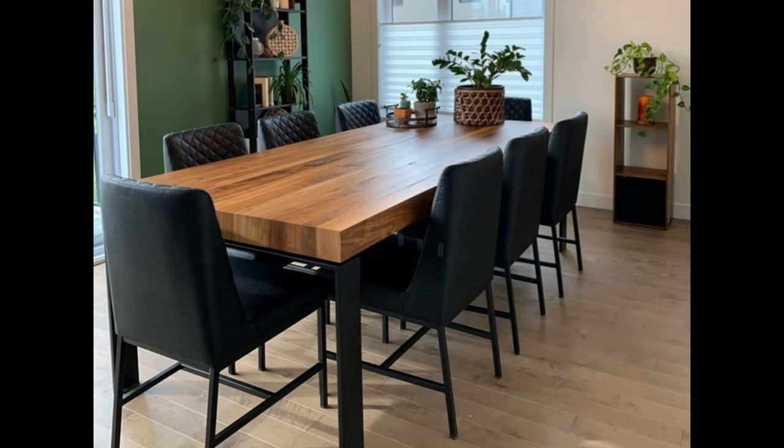The custom live-edge wood table at the focal point of this space exemplifies this well. The floor plan of this house is very open, and the dining table is truly at the heart of the home.